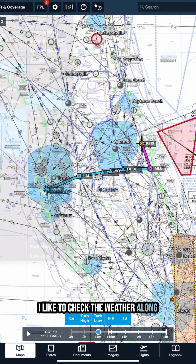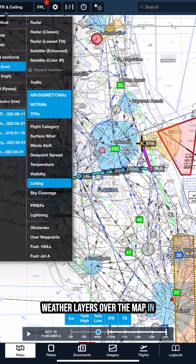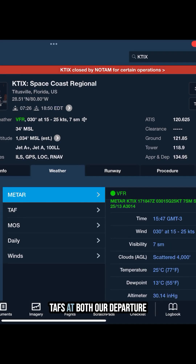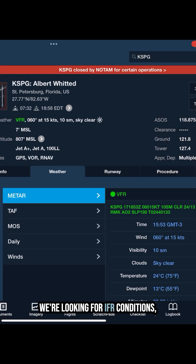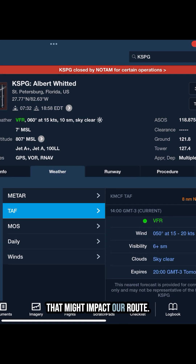First, I like to check the weather along the route by overlaying different weather layers over the map in ForeFlight to get a general idea of what the weather is doing. Next, we can check METARs and TAFs at both our departure and destination airports, as well as any alternates. We're looking for IFR conditions, visibility, and cloud cover that might impact our route.